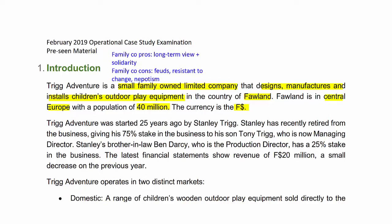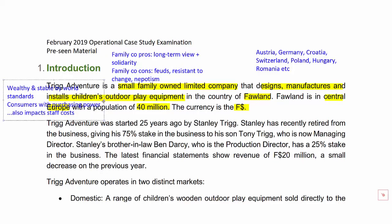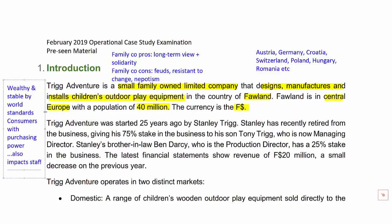On the country of Folland: 40 million people inhabit this fictional Central European country. Definitions of Central Europe vary, but we're talking about countries like Austria, Germany, Croatia, Switzerland, Poland and Hungary. With 40 million people, it would be in line with a country like Poland, which has about 38 million. Given its Central European location, we can say it's quite wealthy and stable by world standards, meaning consumers are likely to have purchasing power for Trig's products, though there will also be higher wage costs to bear in mind.